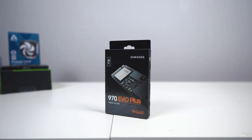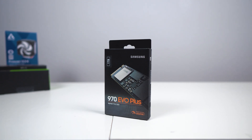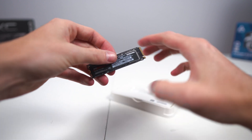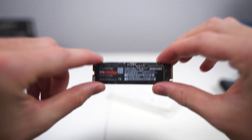For storage, a one-terabyte Samsung 970 EVO Plus SSD. This is one of the higher-end SSDs — we're talking some amazing read and write times. Booting up your PC will be near-immediate. Loading programs, large files, stuff like that — wait times become a thing of the past.